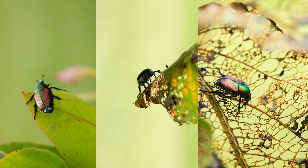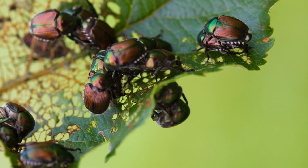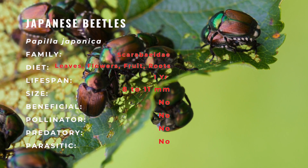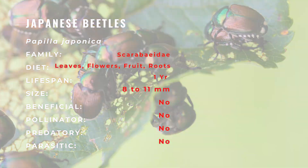During warm days, the beetles fly and congregate on host plants to feed and, more importantly, mate. After mating that afternoon, the females deposit 1 to 4 eggs in loose, moist soil. In the female beetle's lifetime, she will produce 40 to 60 eggs.